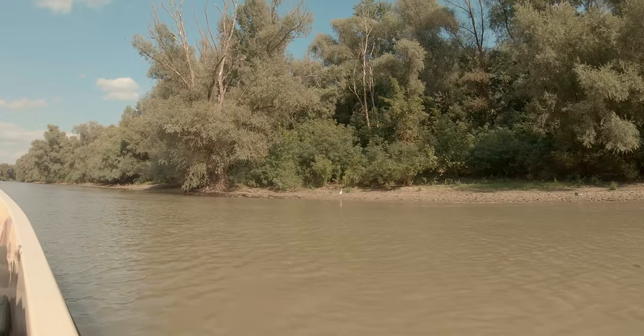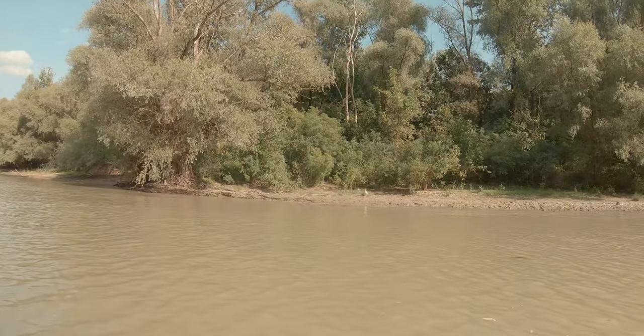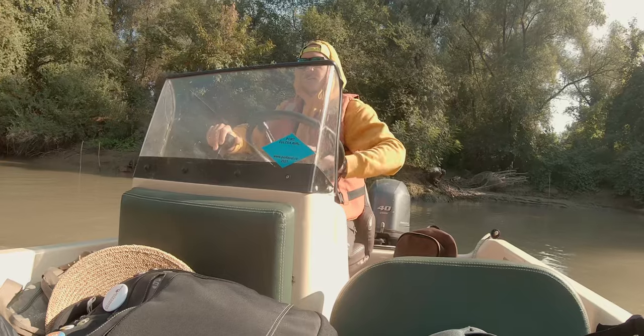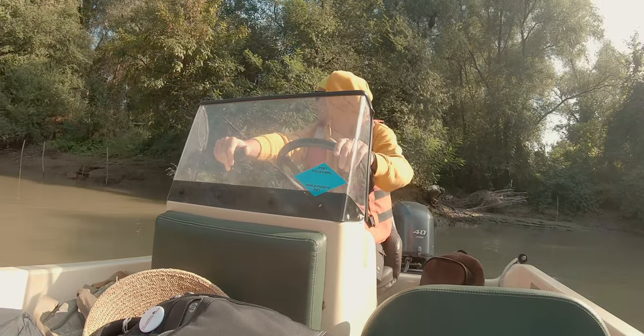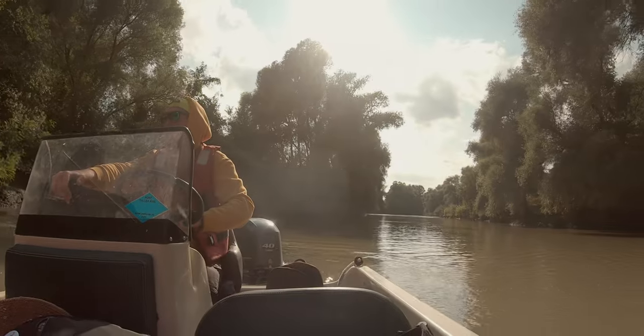On our way to Casa Alexandrui și Alexandra, a place located at 53 km from Tulcea city in the heart of the Danube Delta, where we had our accommodation, a glimpse of the Delta's beauty was laid out in front of us.